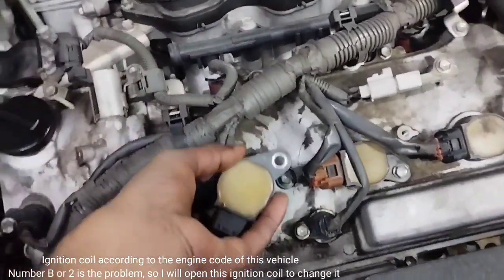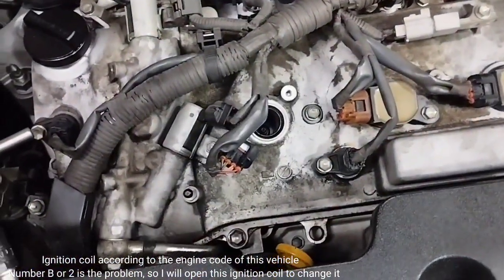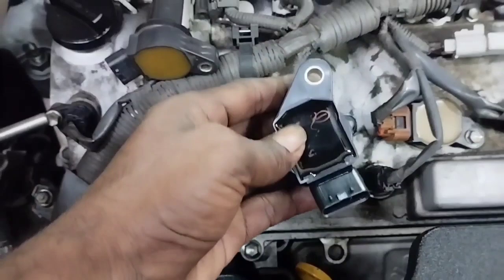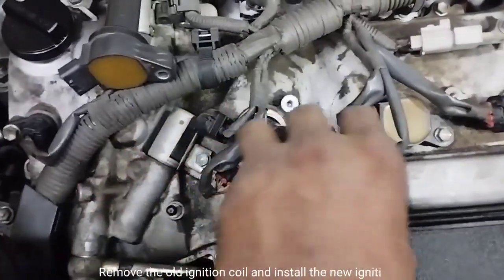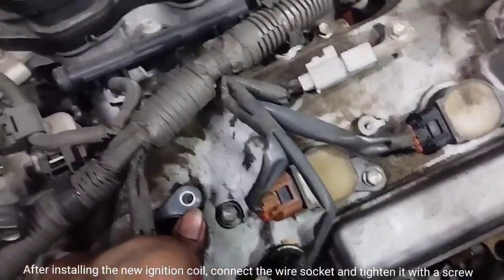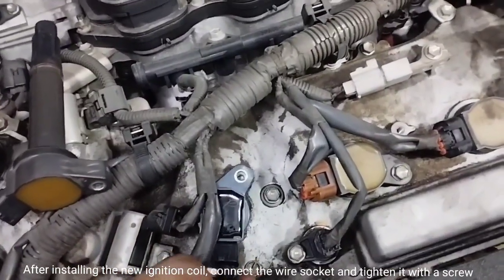According to the engine code of this vehicle, ignition coil B or number 2 is the problem, so I will open this ignition coil to change it. I remove the old ignition coil and install the new ignition coil. After installing the new ignition coil, connect the wire socket and tighten it with a screw.